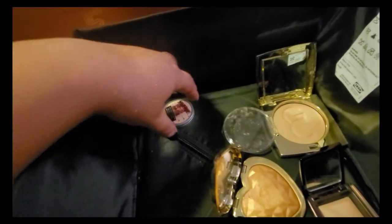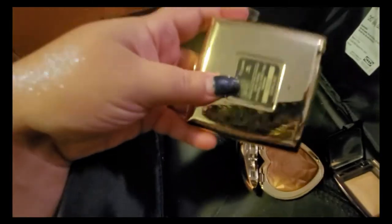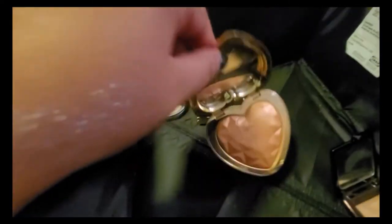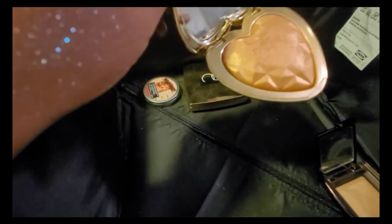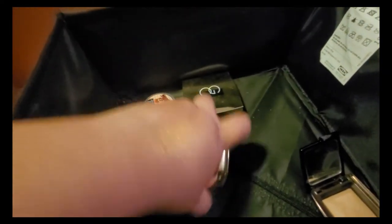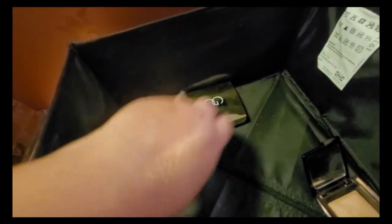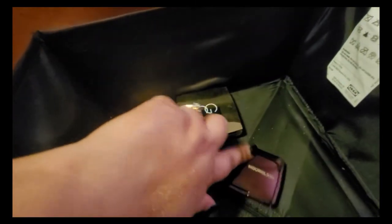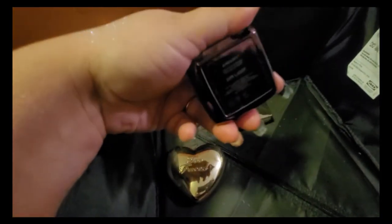I'm keeping the Their Cosmetics one in 'Sophia,' which I've used quite a bit. I also really like the Too Faced one in 'You Light Up My Life.' And of course I'm definitely keeping the Hourglass one — I absolutely love it, especially for a more natural look. That one is in Ambient Dim Light.